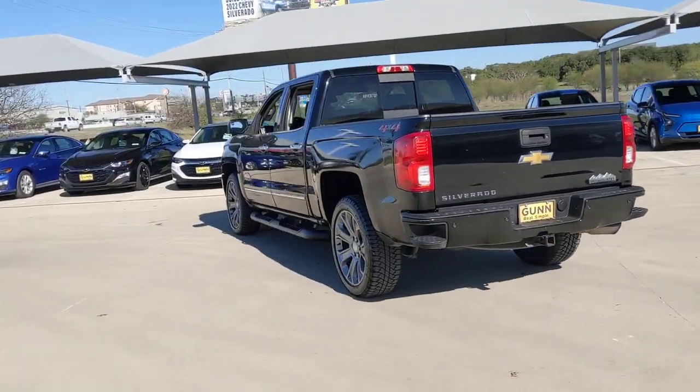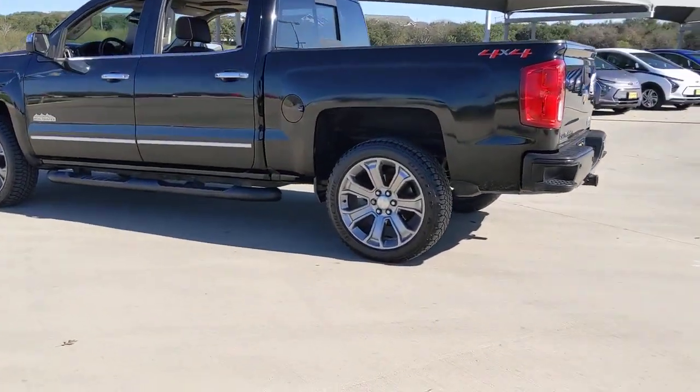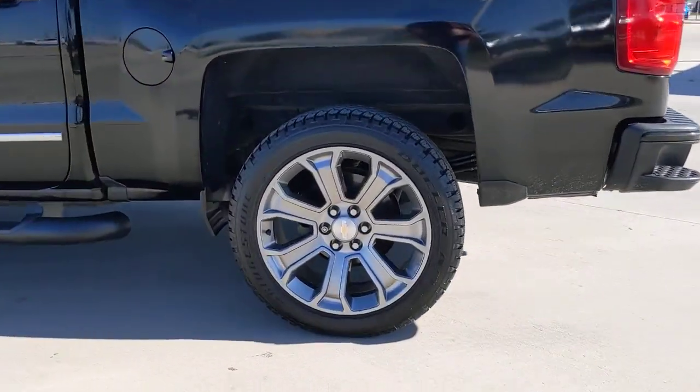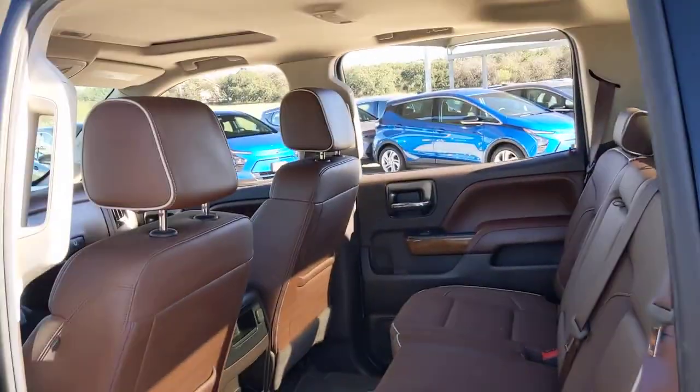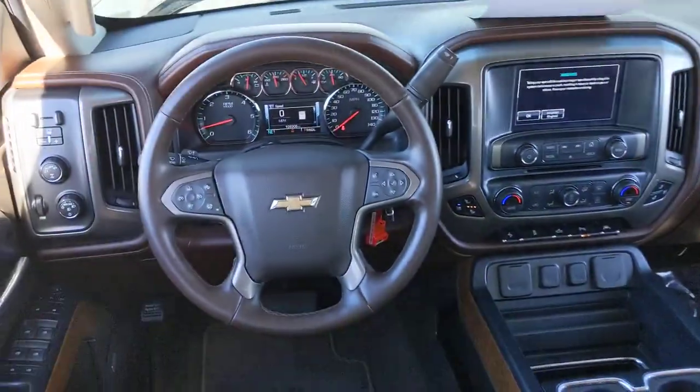These are just some of the great options this vehicle comes with: sun and moonroof, keyless entry, navigation system, satellite radio, backup camera, heated mirrors, fog lamps, premium sound system, bed liner, and lane-keeping assist.